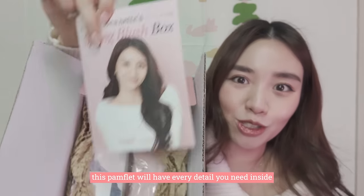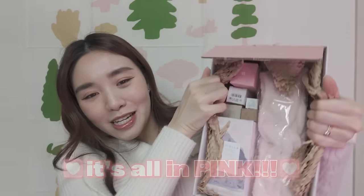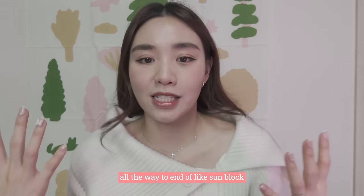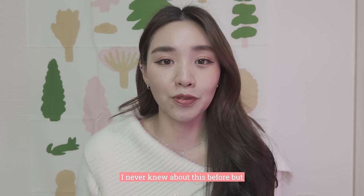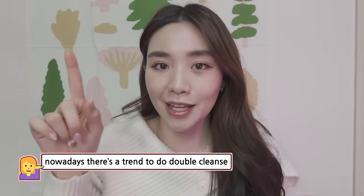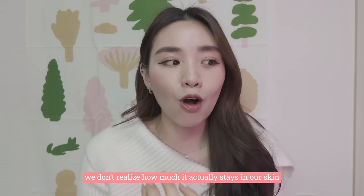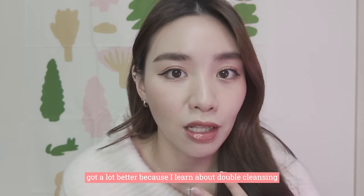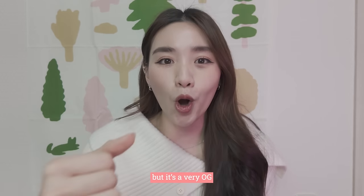This pamphlet will have every detail you need to know about the box. It's all pink colour products. I just wanted to cover you guys from the beginning of cleansing all the way to sunblock and even protection for your lips. First, it's always cleansing your face. Nowadays there's a trend to double cleanse, and the reason why there's a trend is because it works. When we put on makeup, we don't realise how much it stays in our skin or pores. The only reason my skin got a lot better is because I learnt about double cleansing.